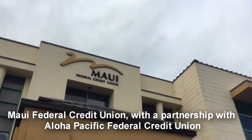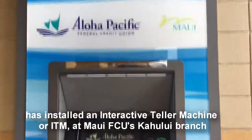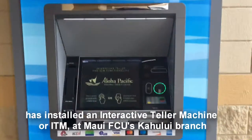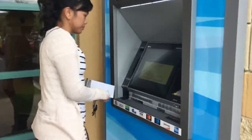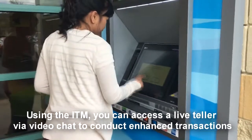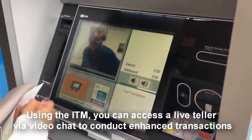Maui Federal Credit Union, with a partnership with Aloha Pacific Federal Credit Union, has installed an interactive teller machine, or ITM, at Maui FCU's Kahului branch. Using the ITM, you can access a live teller via video chat to conduct enhanced transactions.